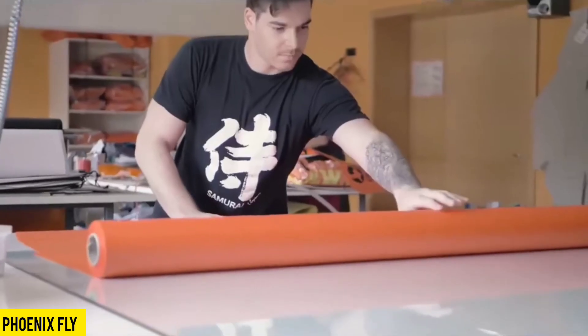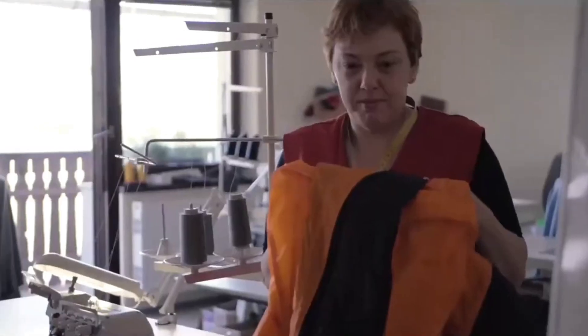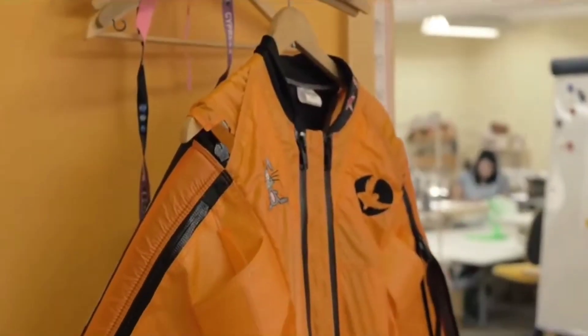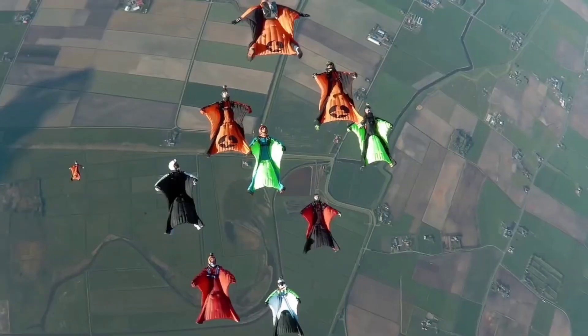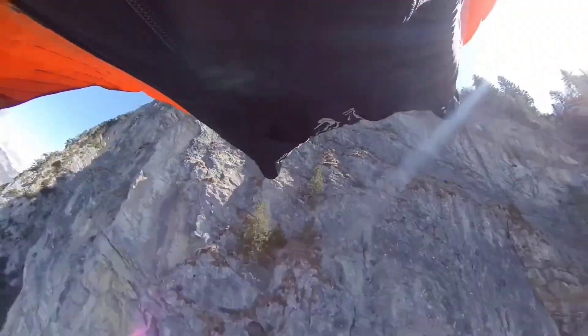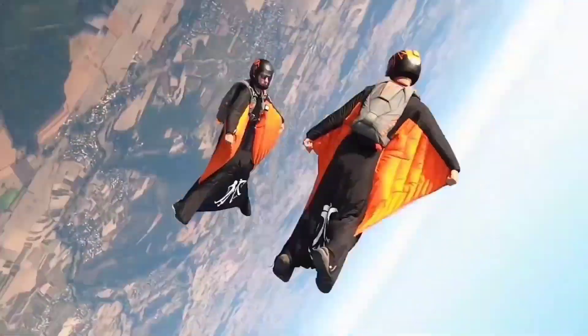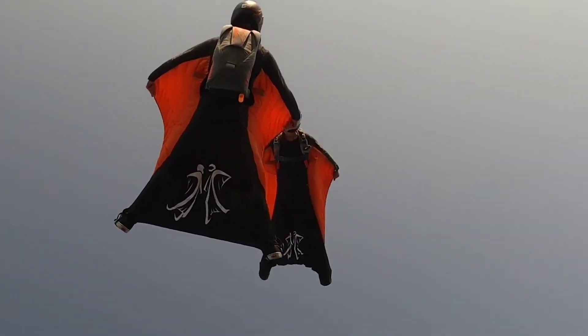Step into the world of high-flying adventure as we take you behind the scenes at the Phoenix Fly Factory — the hub where cutting-edge wingsuits are meticulously designed and crafted. You've likely seen these incredible wingsuits in action-packed movies and thrilling video games, but these suits aren't just limited to the silver screen. They're also the stars of jaw-dropping competitions and mesmerizing acrobatic shows across the globe.